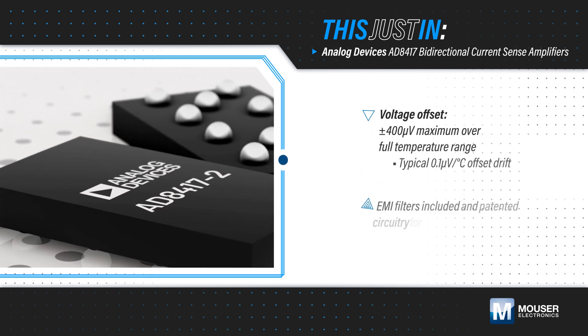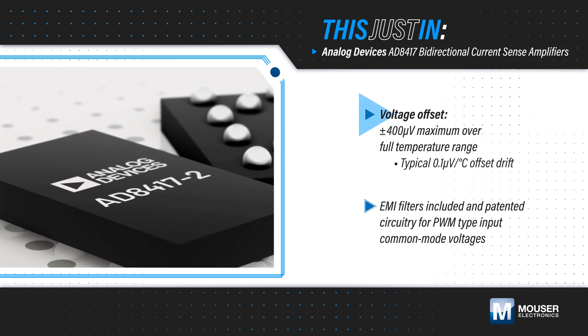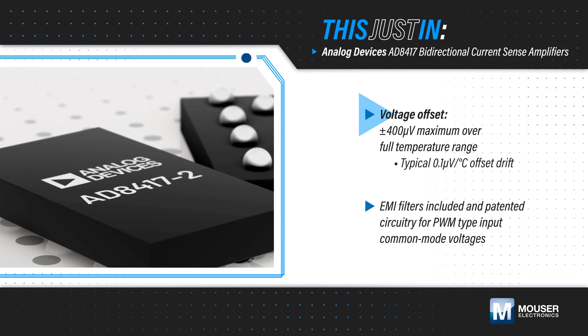The AD8417 measures current bidirectionally across a shunt resistor. It offers excellent common-mode rejection, low-voltage offset, and low-offset drift.